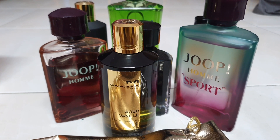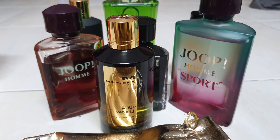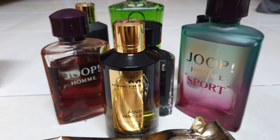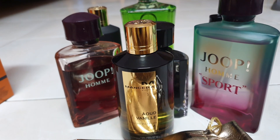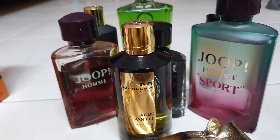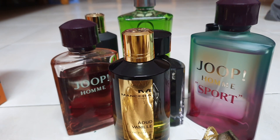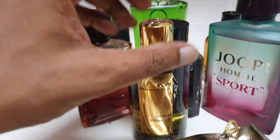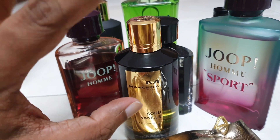The Montal brand is apparently a sister company of Mancera, for those who are into that kind of nerdy knowledge. Mancera's usually come with a relatively straightforward design. As my theme goes, it's all about the juice, so they subscribe to that. No fancy bottles, no Paco Rabanne stuff here — no dumbbells, no robot, no nothing. Just a classy bottle, simple labeling.